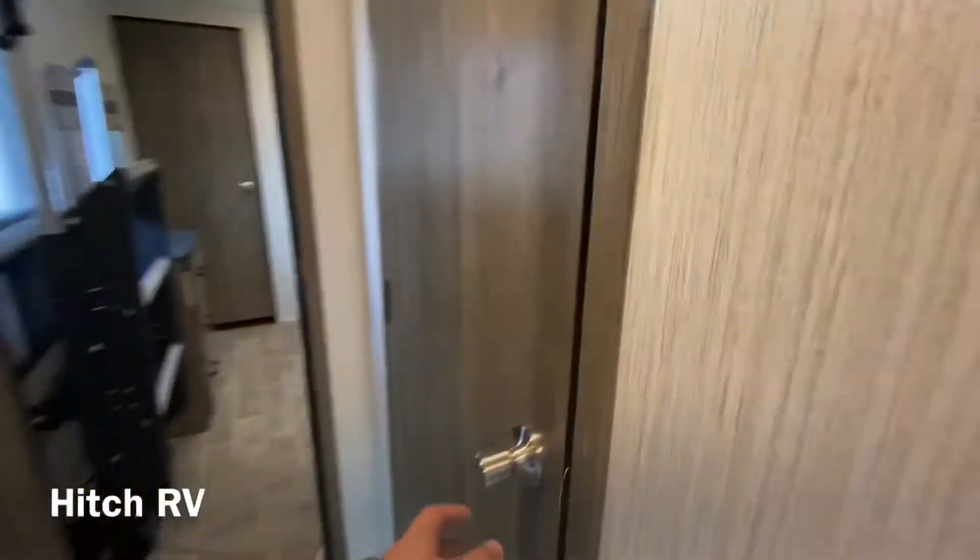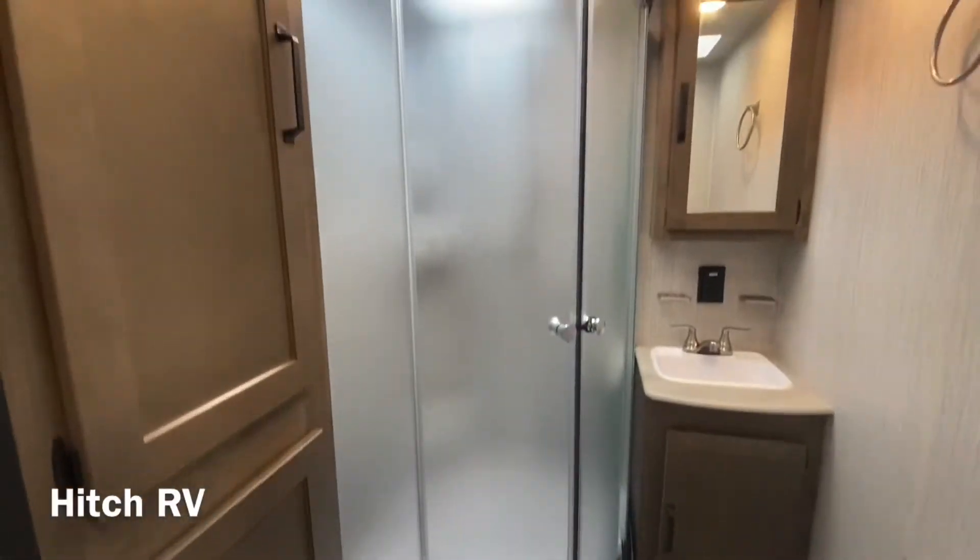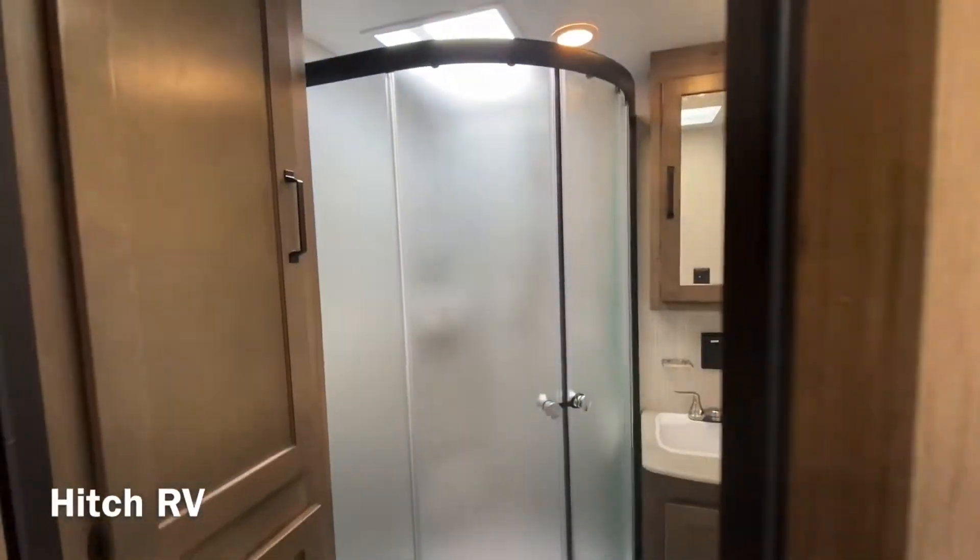Coming into the back, we'll take a look at the bathroom. You do have a little bit of storage in here as well to fit all your toiletries and towels.